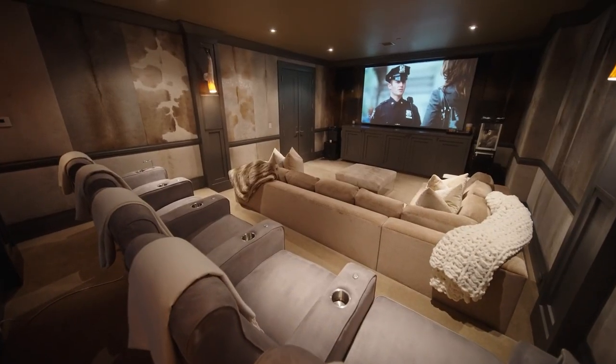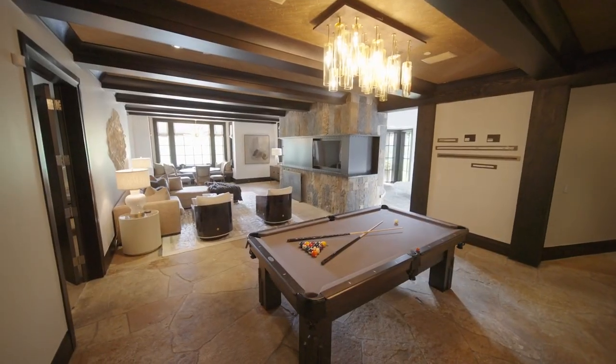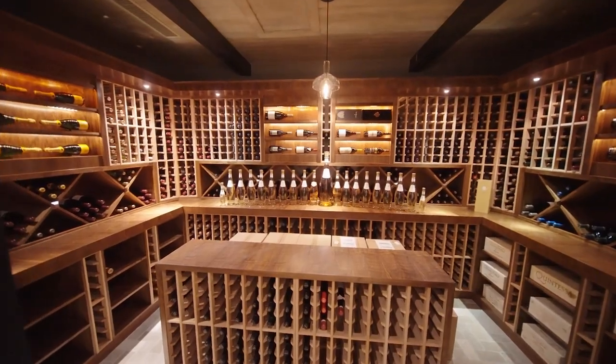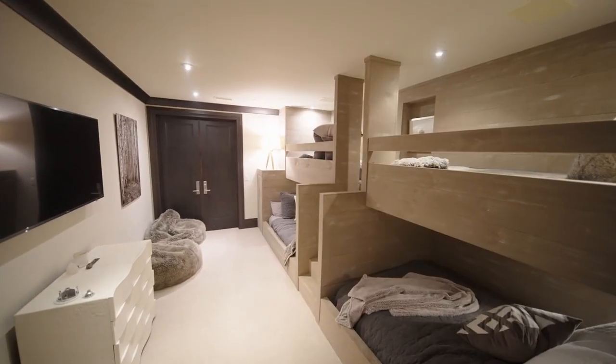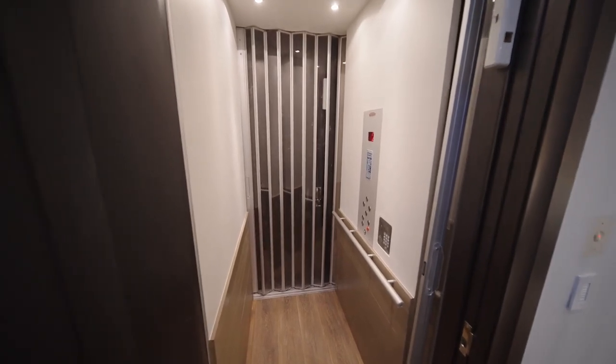The lower level is all about entertaining with something for everyone. Catch a movie in this tiered theater or grab a drink at the custom bar and play some pool, or just relax by the fire. The wine room offers every necessity for any wine connoisseur, and the kids will love the separate bunk room just down the hall.